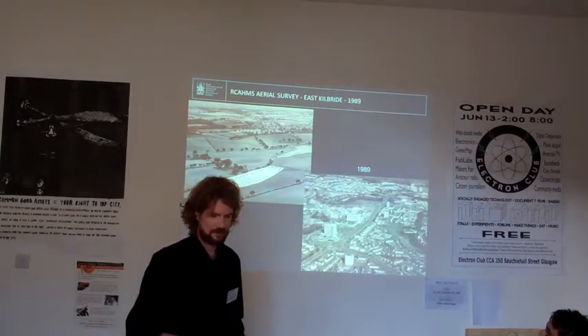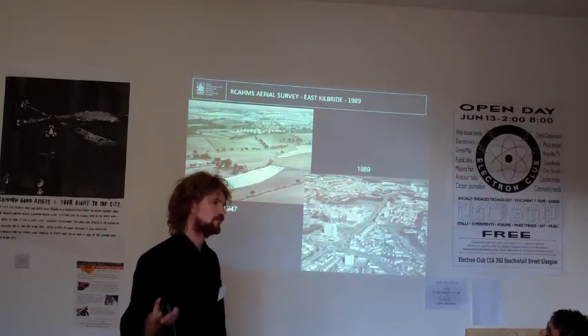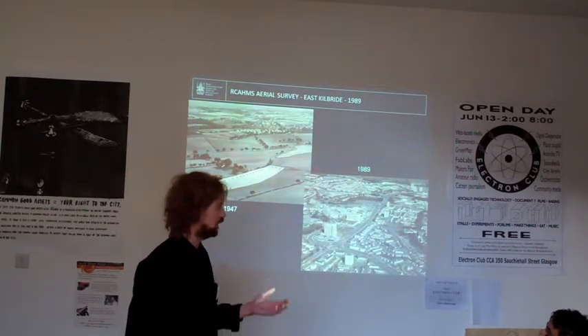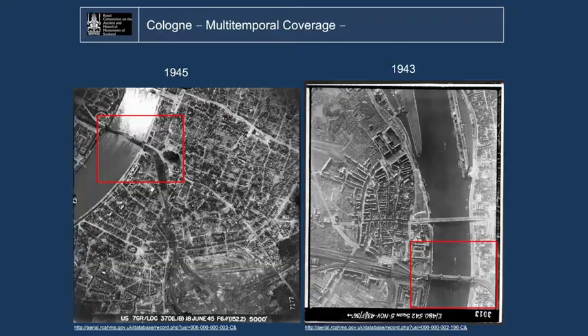It is not only fascinating — it is also very important for private researchers and the private market to do these analyses and see how land use has changed over the years. And in this example it is, I think, quite dramatic. And obviously we don't have that only for Scotland; we have it for the rest of the world as well.